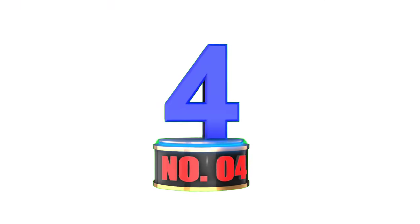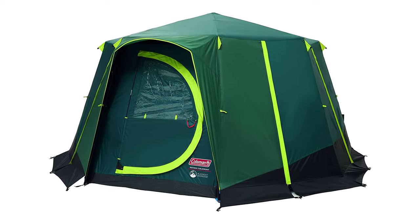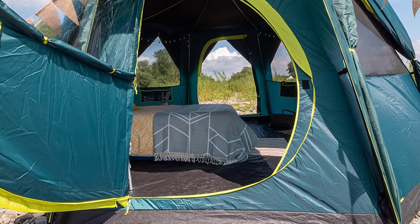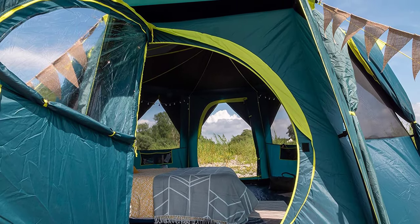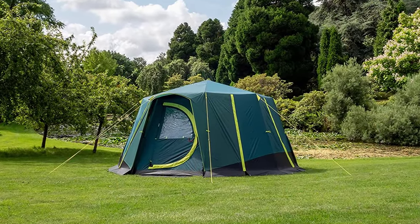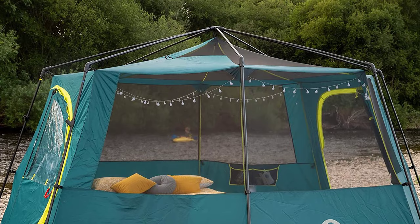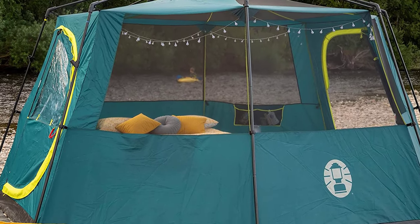Number 4: Coleman Tent Octagon. The Coleman Tent Octagon is an excellent choice for a family camping trip. With a unique octagonal design and panoramic views, this tent provides ample space and a great view of the surrounding scenery. The tent is constructed with sturdy steel poles that are color-coded for easy setup, and the WeatherTech system ensures that it stays waterproof, even in heavy rain. The tent also features large windows and a mesh roof for enhanced ventilation and a cooler interior.